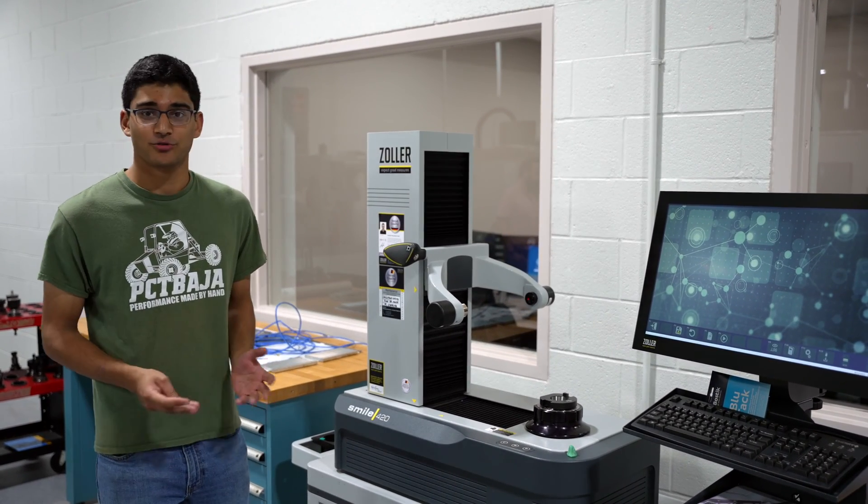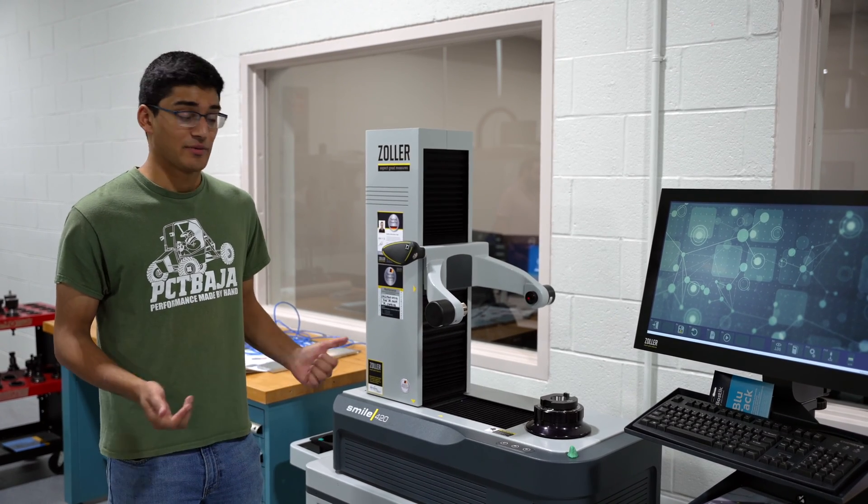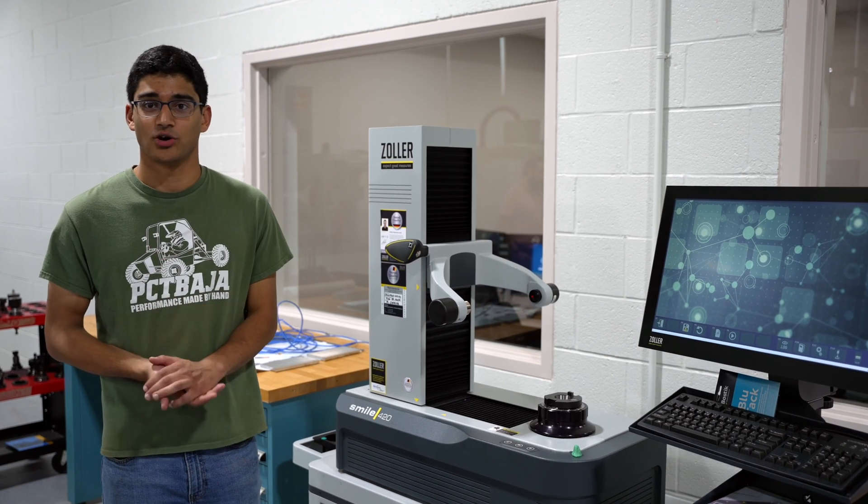This is our brand new Zoller pre-setter. It will measure tool runout, tool length, and all the data you could ever need for turning or milling tools. We have this hooked up with EtherNet/IP to all of our machines here to send those offsets directly to all the machines.